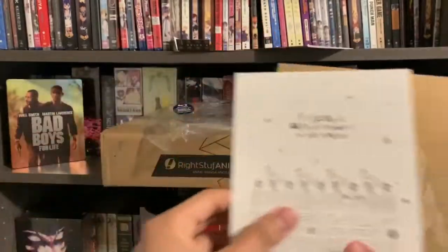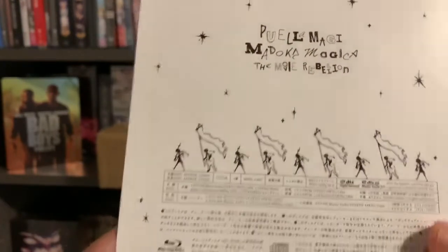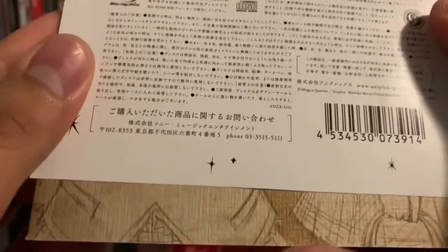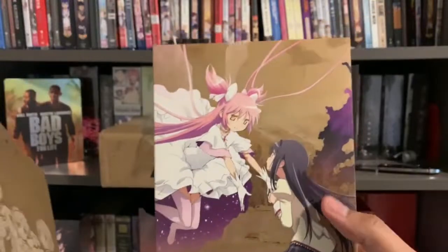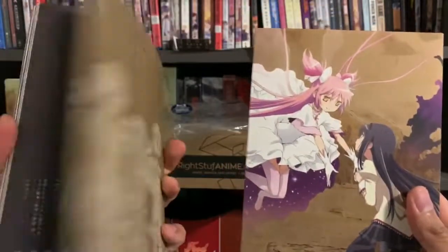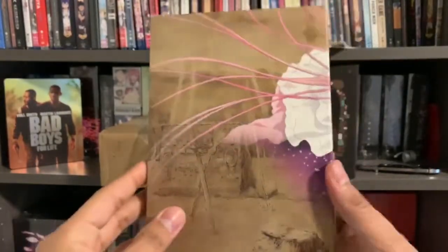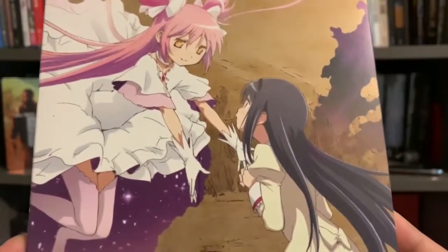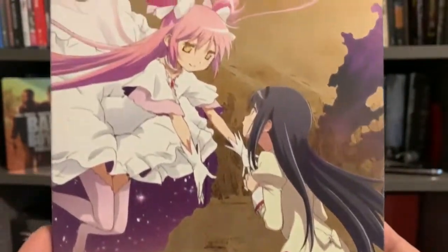Here's the booklet. And here's this — The Movie Rebellion — it just gives you some information in Japanese, which is of no use to me, but I'll keep it with the box. This is what I think actually should go in the front. Here's another booklet. Let's take a look at the art box, which is where the discs are contained. It actually looks like it has some better animation than the actual series, but we'll find that out.